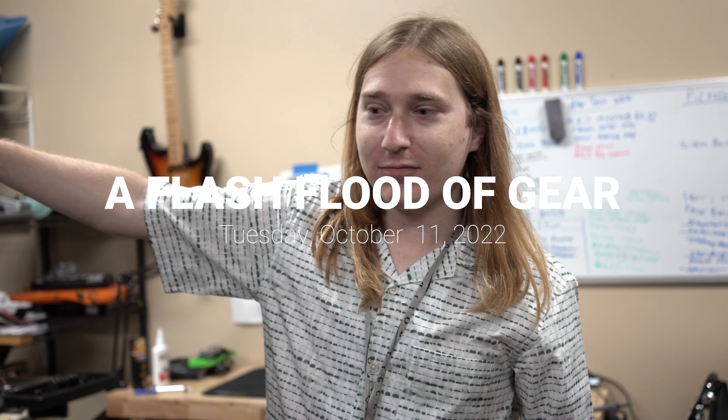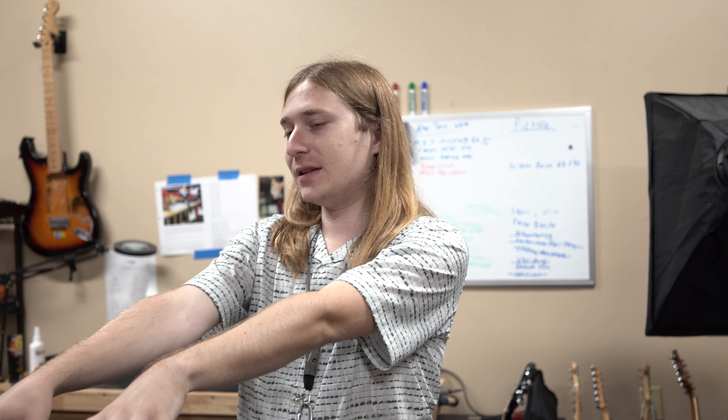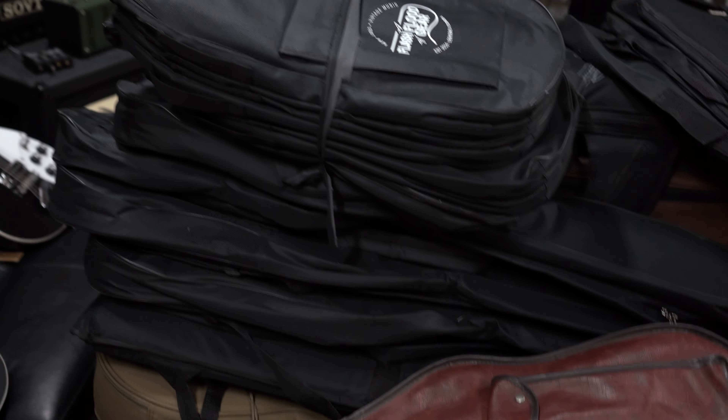We just picked up the van and now we are going to pick up the last few things we need, which is our amp and some black sheets, and then we are going to try to pack all this into a rented Dodge Caravan and then go to Arlington, Texas for the Arlington Guitar Show.